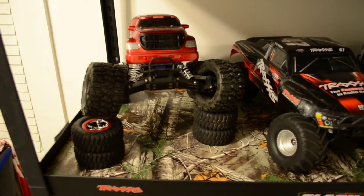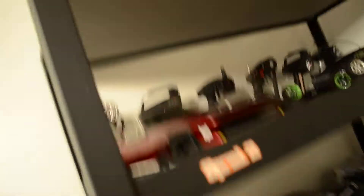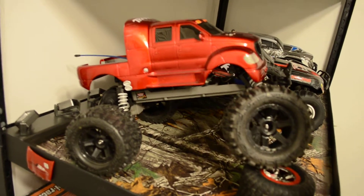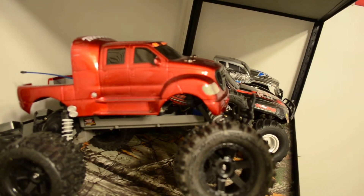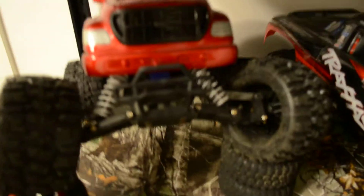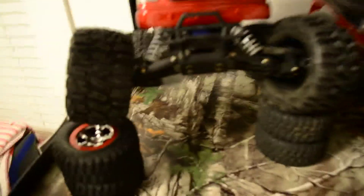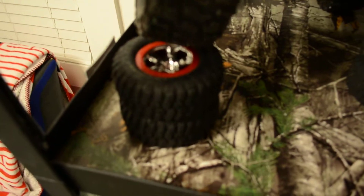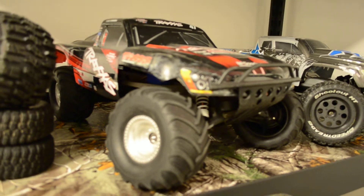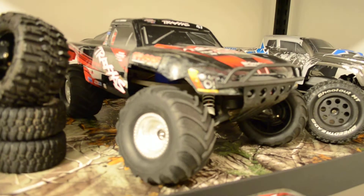This is my Traxxas Stampede which I really like with the Proline trenchers on it. And this body is 100% custom — I found it off an old toy car, took it off and painted the front end of it. These are actually my old Slash tires it's set up on. And this is my Slash with the tires that came off my Stampede on it.